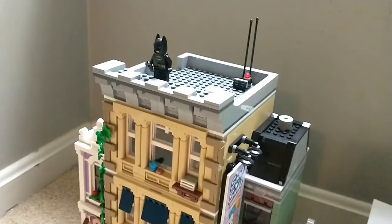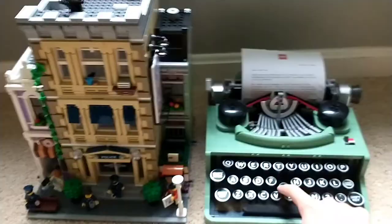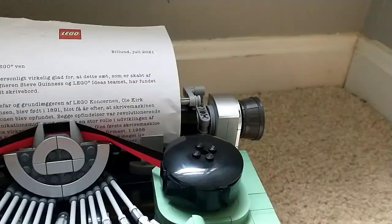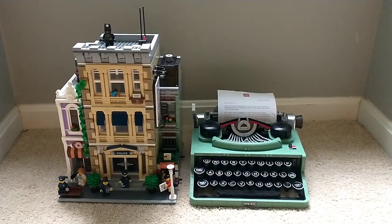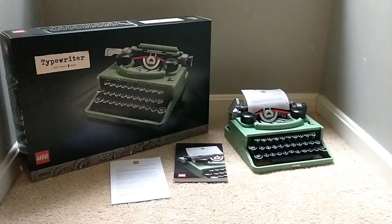Comparing it to another $200 LEGO set — they are in fact both the exact same width at 32 studs long, but the typewriter is obviously a lot shorter. Then again, the typewriter has an incredibly complicated play function while the police station is just a building. The typewriter also has expensive-to-produce silver pieces, while the police station is basically a bunch of tan small pieces. I think it remains up to the individual — both are $200 and you really can't go wrong with either.